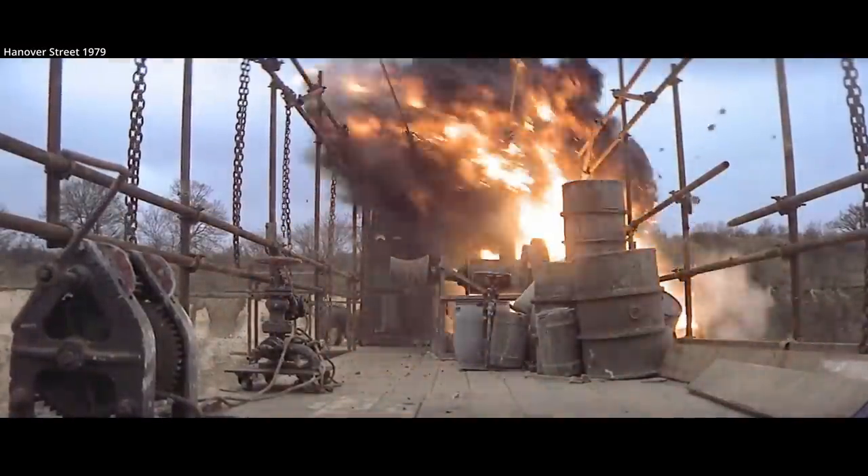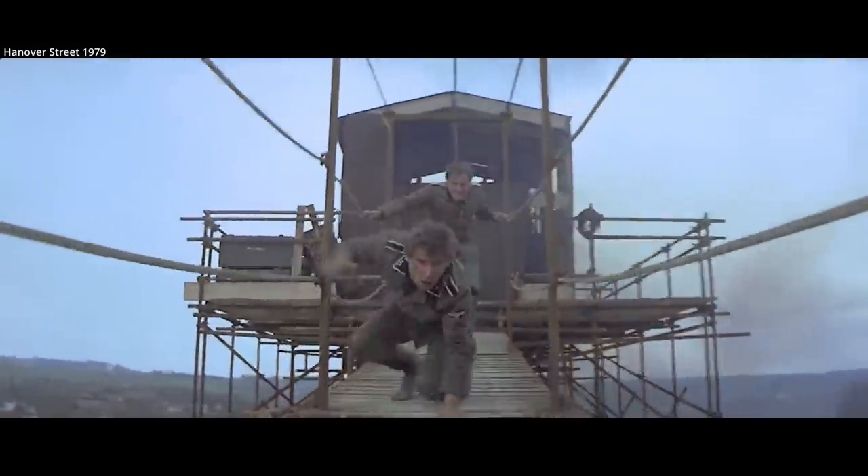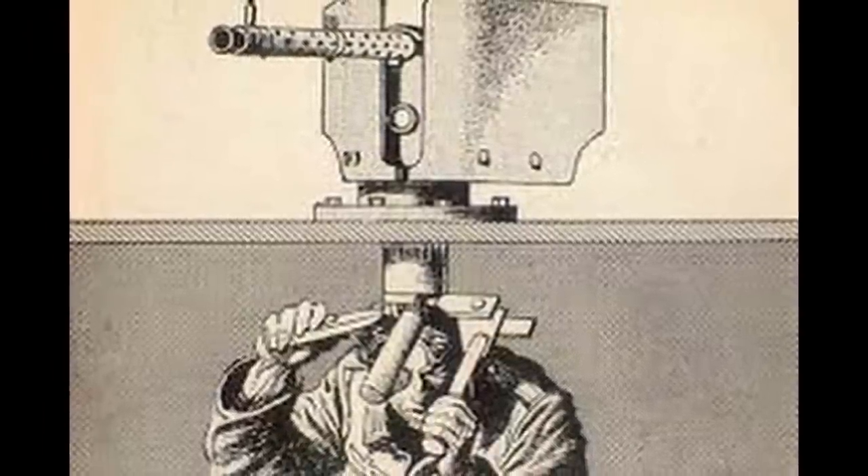By the end of the war, 50 Hetzers would be made with flamethrowers, designated Flammpanzer 38s. One of its most innovative design features was the remote-controlled machine gun mount, allowing it to be fired from within the vehicle.